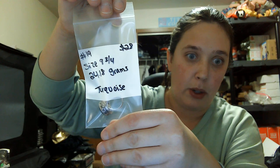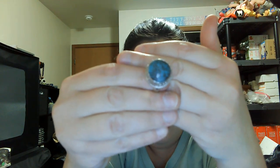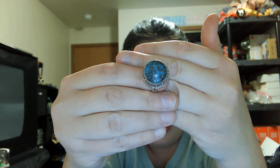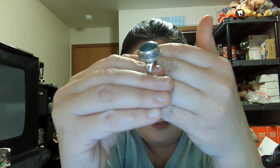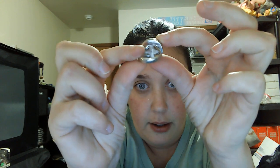Number nineteen is another turquoise ring — size nine and three-quarters, twenty-four grams, twenty-eight dollars. Nice turquoise ring, side profile and back shown. Number nineteen, twenty-eight dollars, size nine and three-quarters.